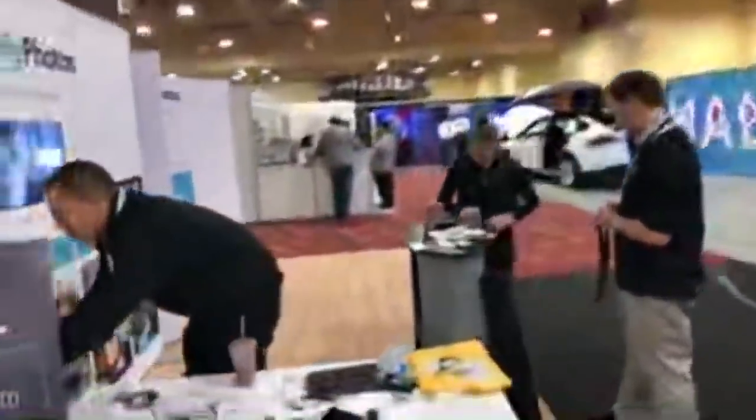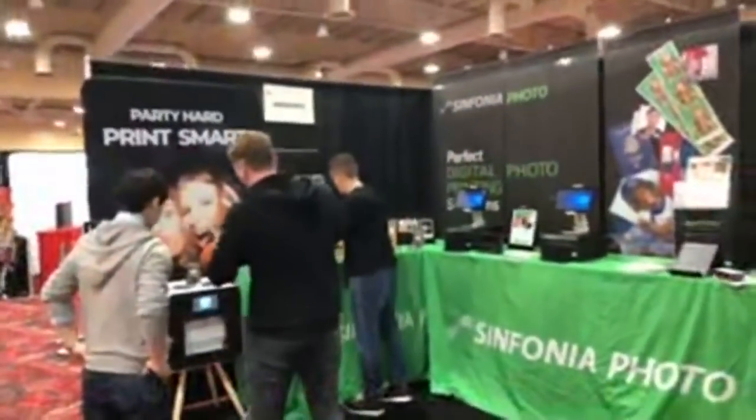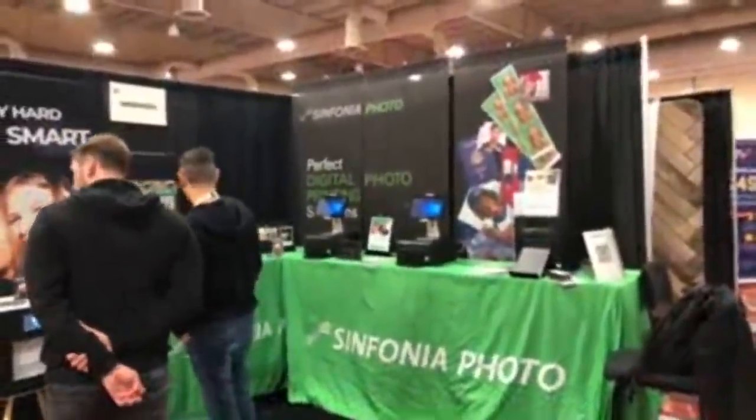Spot My Photos is here. And then Symphonia Photo is right there with their devices all set up.